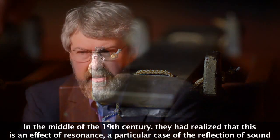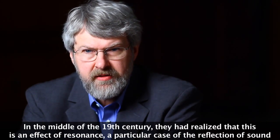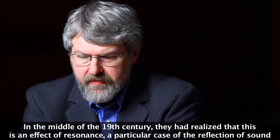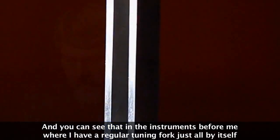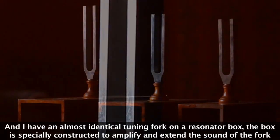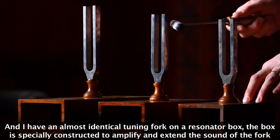In the middle of the 19th century, they had realized that this is an effect of resonance — a particular case of the reflection of sound. And you can see that in the instruments before me, where I have a regular tuning fork just all by itself, and I have an almost identical tuning fork on a resonator box. The box is specially constructed to amplify and extend the sound of the fork.